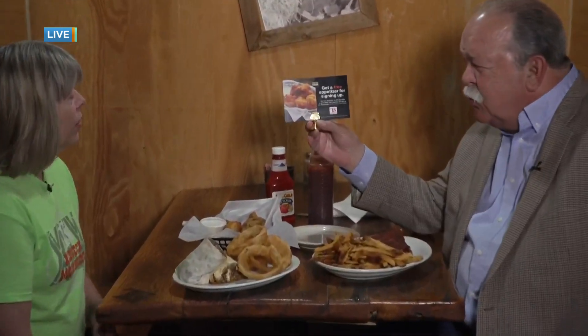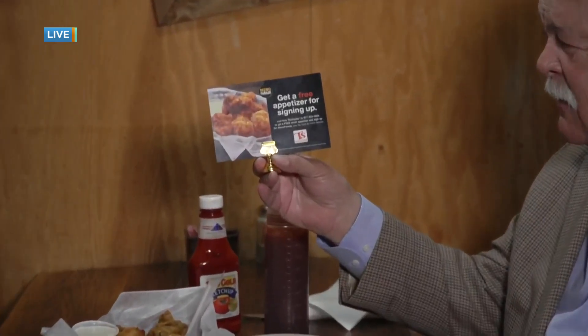Good to see you. Before we get to the food, I noticed this on the table when I got here. This is something new. Yeah, we're doing a little text program.